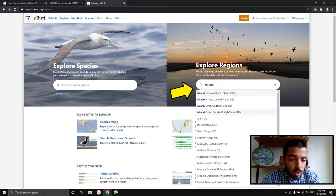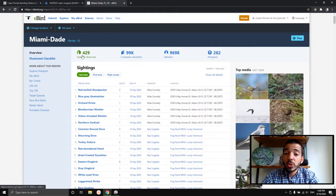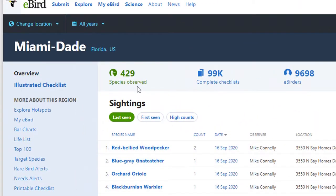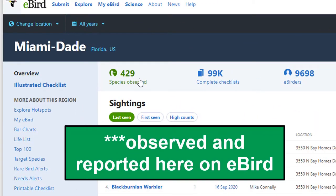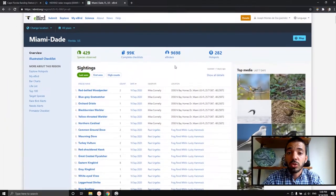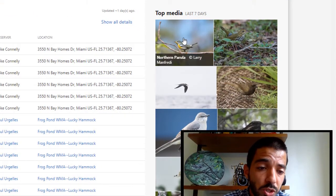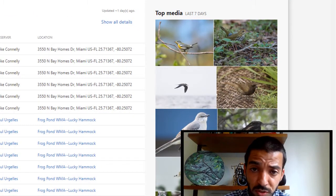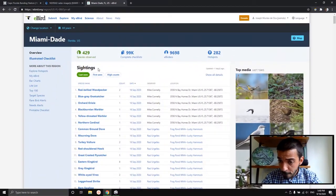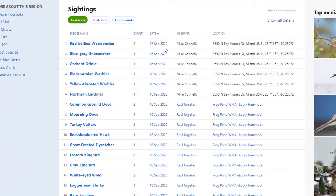I'm going to type Miami in here to give you an idea. Miami-Dade County comes up and it tells you how many different species have been observed in Miami — 429. That number is probably higher; it's just that not everybody uses eBird. But eBird is used by the vast majority of bird watchers. Over here to the right is a new feature showing the latest photos from the last seven days, and in this part where it says Sightings, it's organized by the ones that were last seen — this takes sometimes a day or two to update.